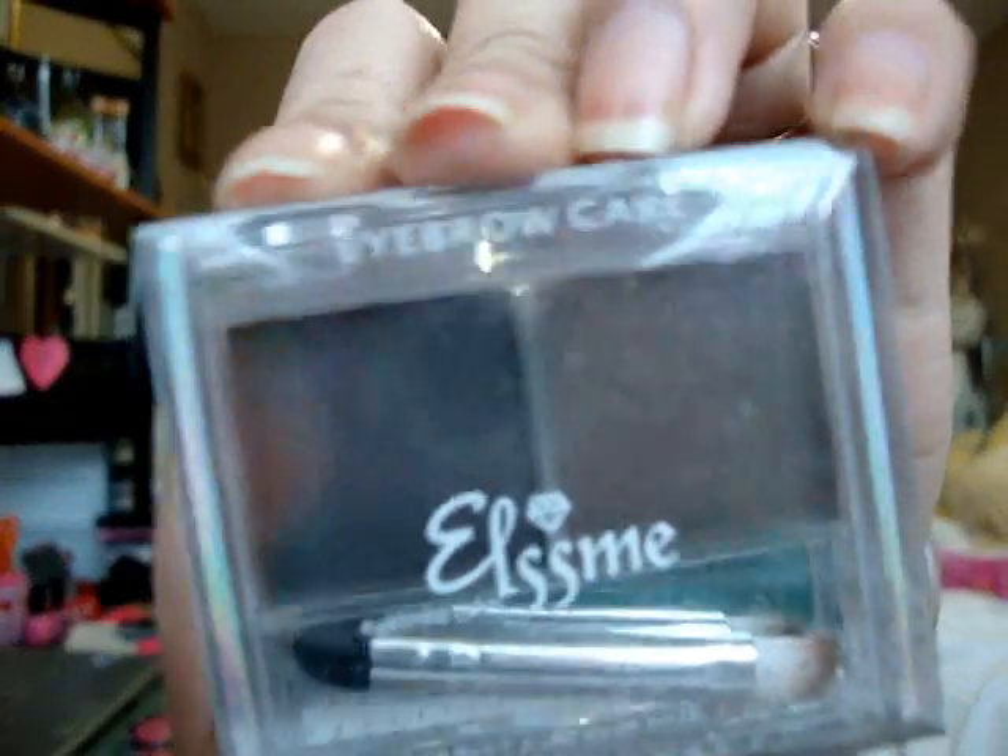I also got this really nice Eyelesme — it's a Japanese eyebrow powder. They have really nice shades.